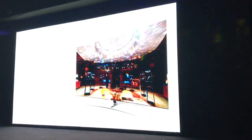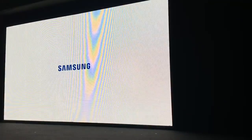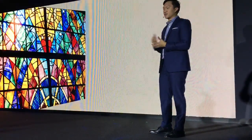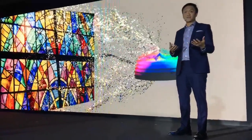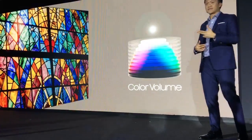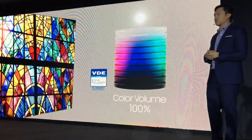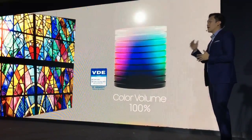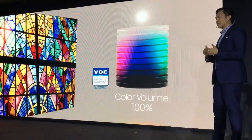The Samsung QLED TV with Quantum Dot — the next innovation in TV. A high-quality TV must be able to produce precise colors regardless of the lighting condition. The degree to which a TV can express color in relation to light is what we call color volume. I'm proud to say that Samsung QLED TV is the only TV that can show 100% color volume. This means that no matter how bright the lighting conditions are, you will see the exact shade of color as it was meant to be seen.